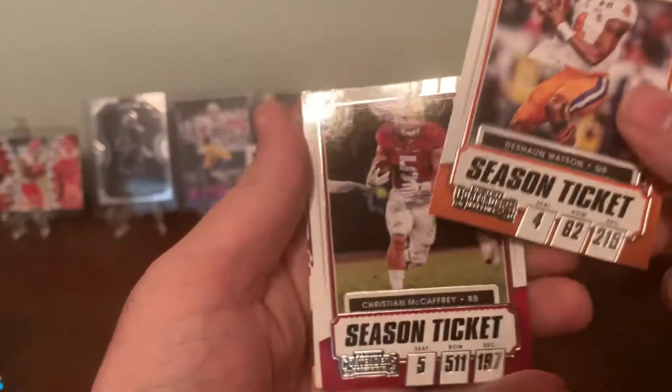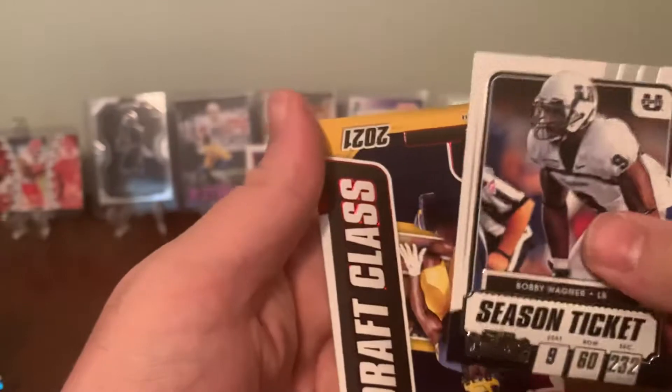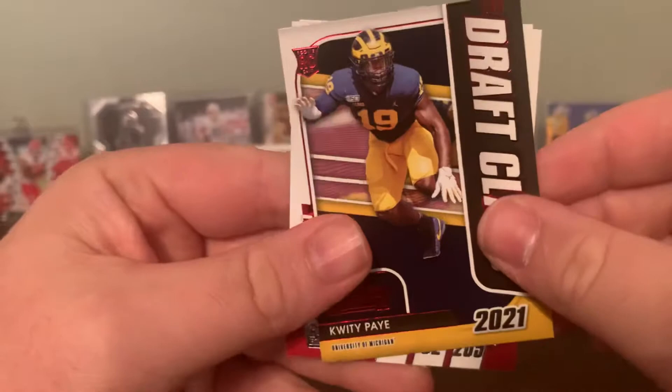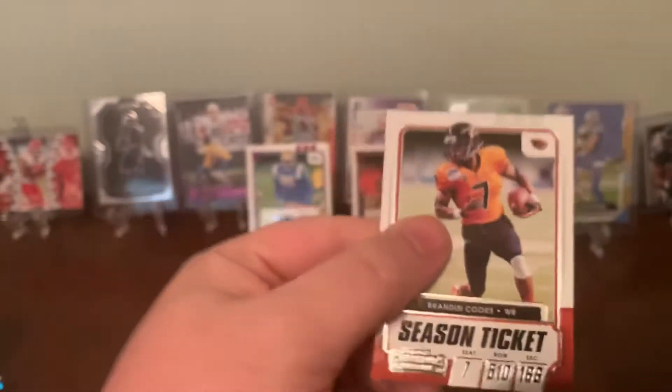So far autographs haven't been horrible — they're not great. Deshaun Watson, Christian McCaffrey. Another draft class. And Cooper Kupp, Brandon Cooks. Alright guys, last box.